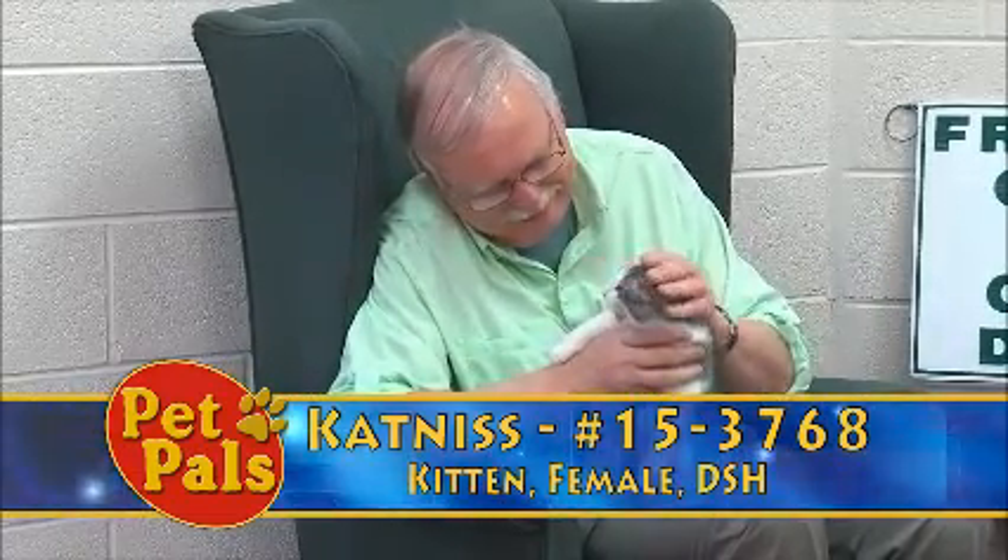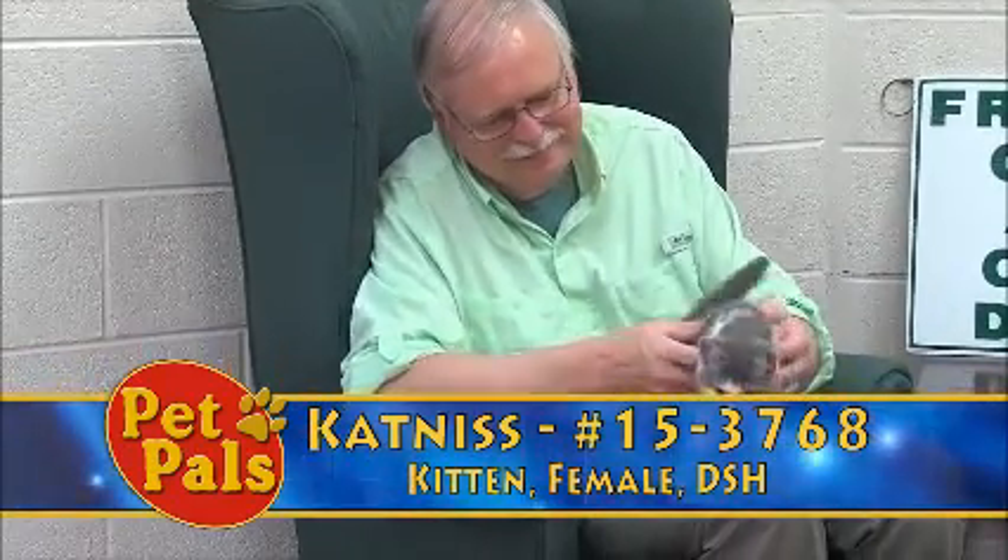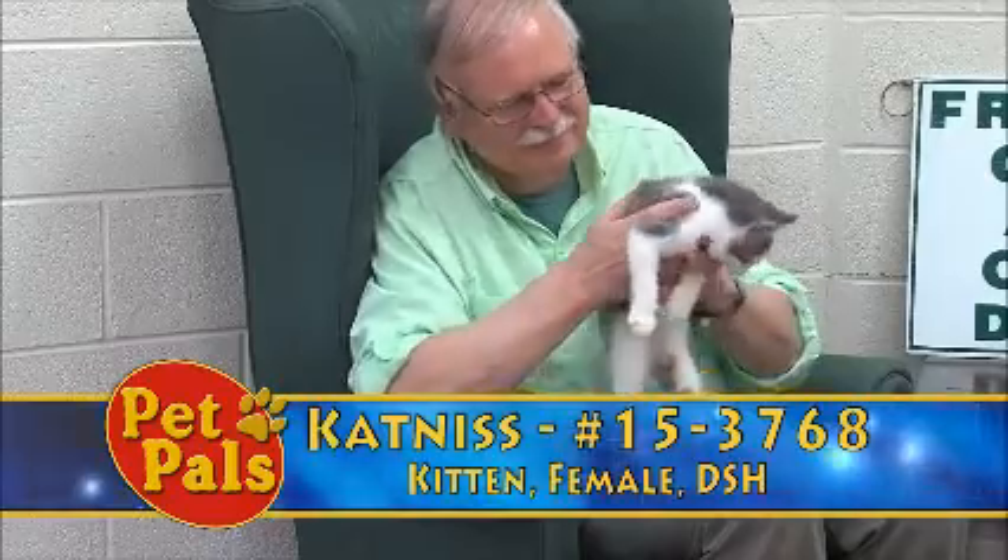This is Katniss. She's only about three months old, about three pounds in weight, and she is up for adoption. Thank you.